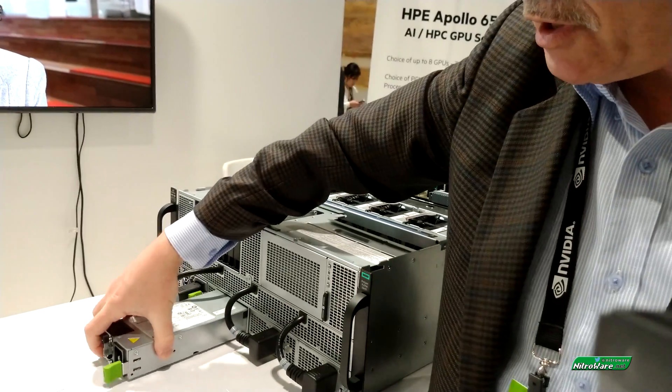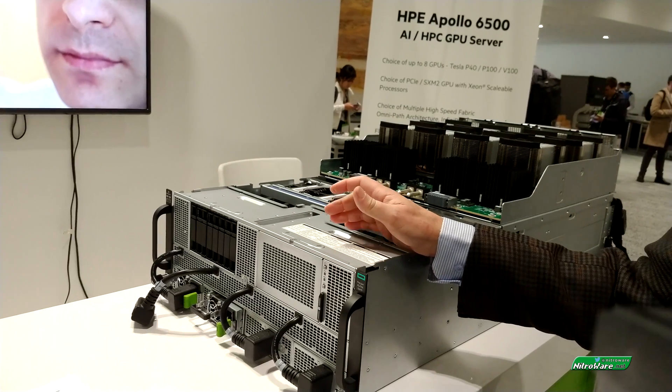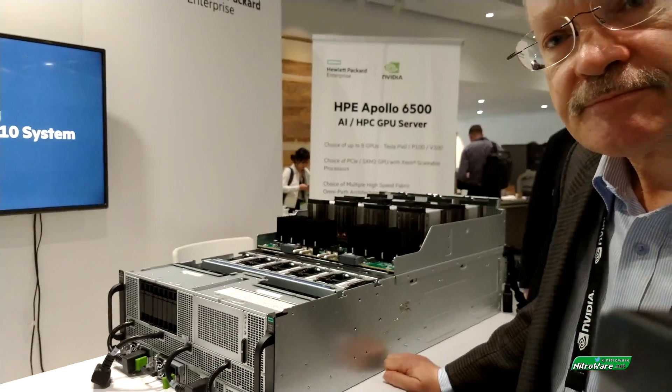So that's targeting different types of users — whether they want N+N style storage redundancy. One thing with GPU-dense servers is they usually skimp on the storage.